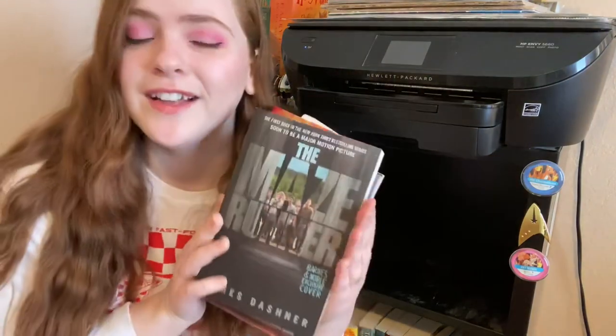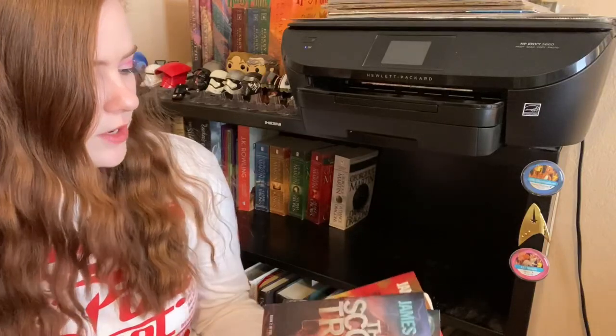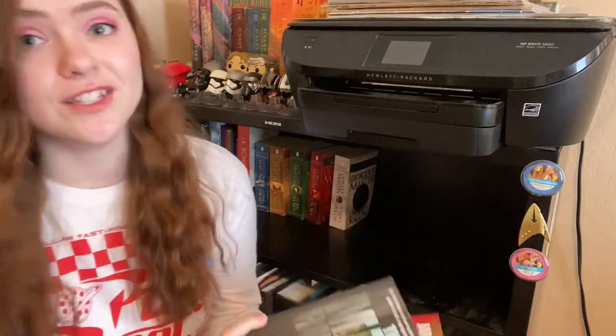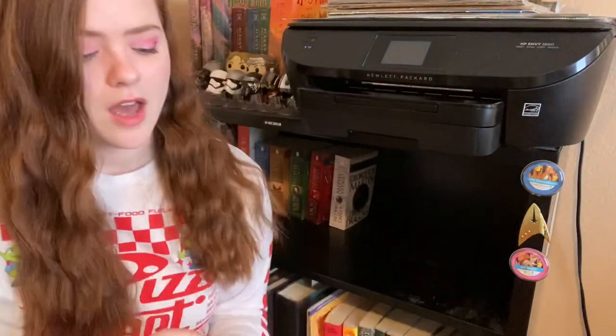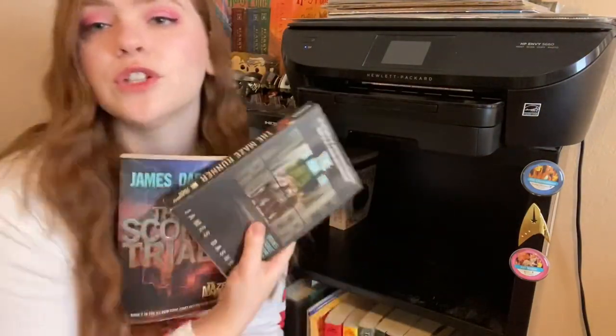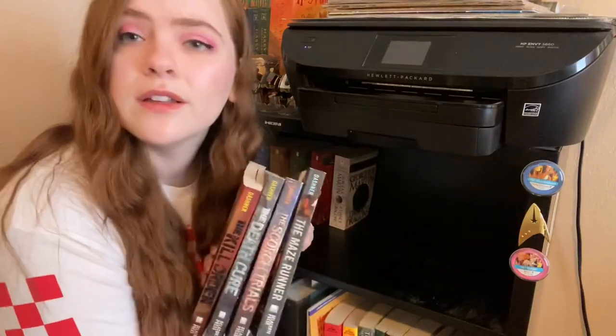Next up I have got The Maze Runner — I have the four books: The Maze Runner, The Scorch Trials, The Death Cure, and The Kill Order. I read the first two, my husband read all four, and I don't see myself picking up these books again, so I will donate.